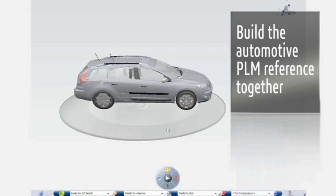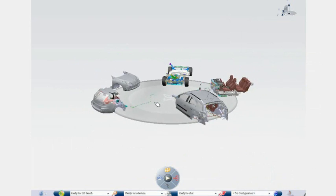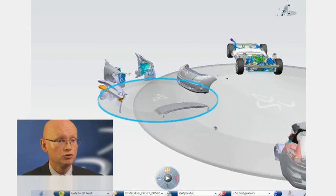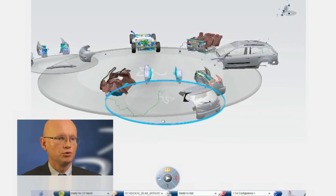The ambition of this strategic partnership is to build together Dassault Systems' automotive PLM reference based on Renault's needs, and to turn Renault into a global reference in the use of Dassault Systems' products.